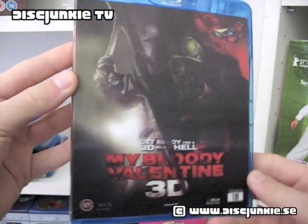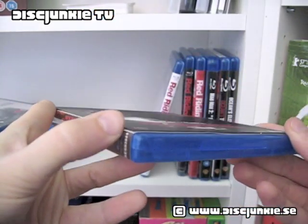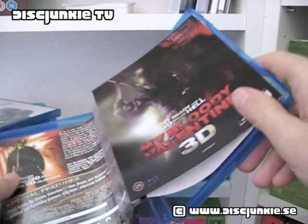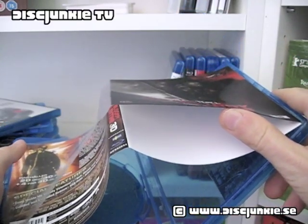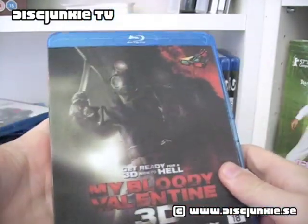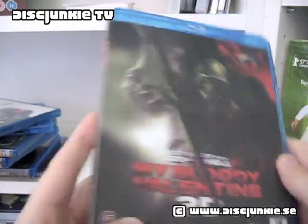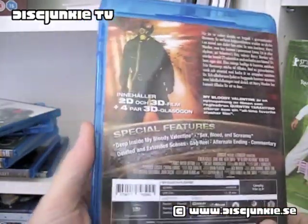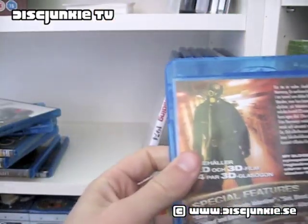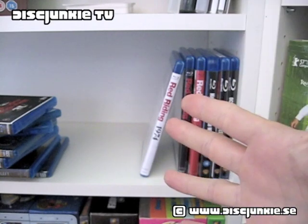Next up we got My Bloody Valentine 3D, which actually comes with this 3D lenticular effect — just a thin piece of plastic glued on the outside of the Blu-ray case. They actually have a paper behind it, so there's regular paper artwork, but it's just plain white underneath — a bit of an odd side note. I have seen this movie and the original as well. I wasn't crazy about either of them but thought they were pretty decent. I basically just picked it up because it was so cheap.